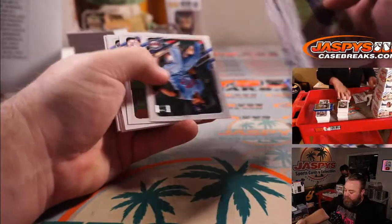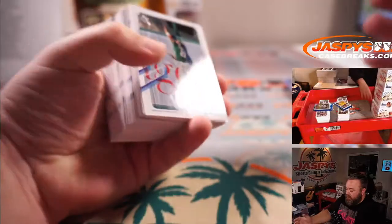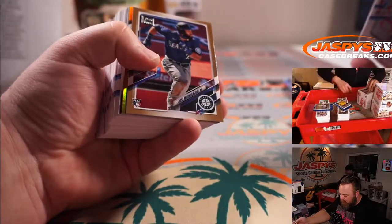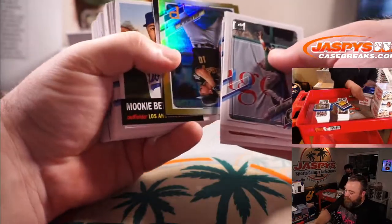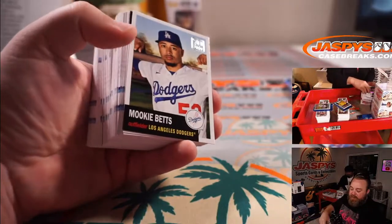Jake Cronenworth again for the Padres. Jose Marmolejos for the Mariners, PJ's card. Brian Reynolds for the Pirates, Gold Foil. Dalton Jeffries Rookie Auto numbered to 199 for the A's. And Henry Bramblett.